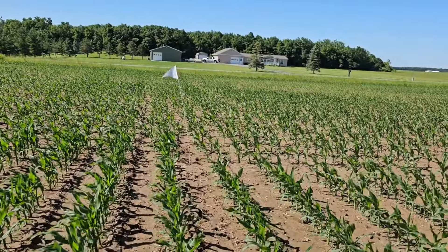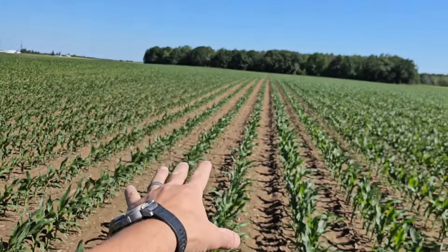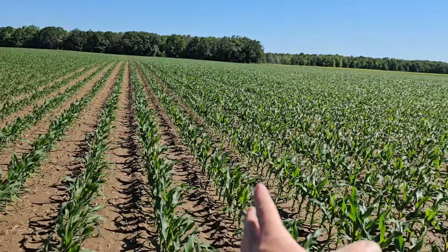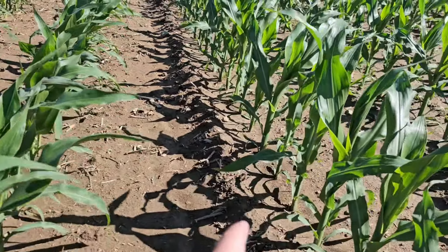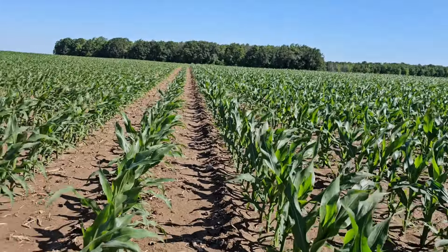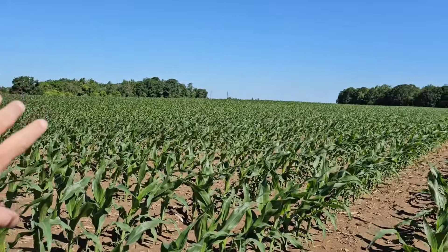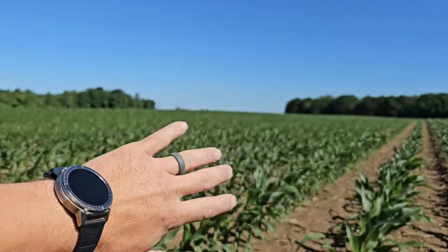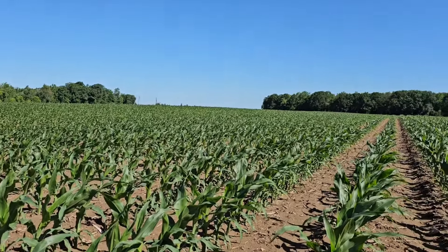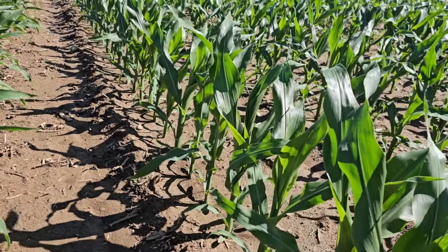Very interesting finding. That flag is the split, and there are three things we've done different on this side versus that side — and it is not a variety change; this is the same variety on both sides. But you can see how much bigger these plants are. We have a thicker, girthier stalk and it's close to a growth stage ahead even in the same hybrid. The differences were the in-furrow fertilizer — I put the two-by-two starter on the high management side but not on the standard side. My season-pass stuff from the Andersons did not get put on over there, and I think that's probably what we're seeing the biggest difference in — just getting this corn off and growing a little bit faster.